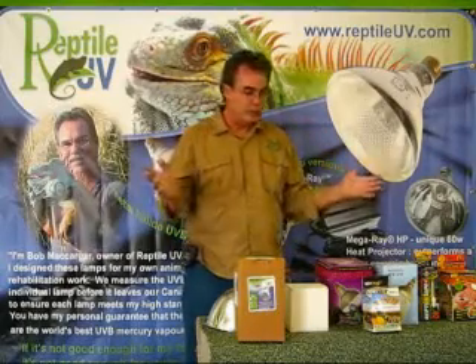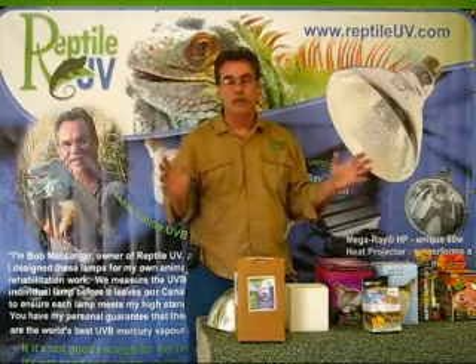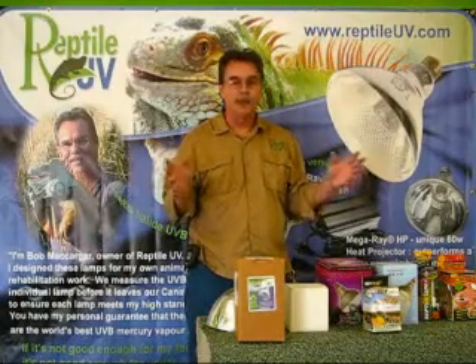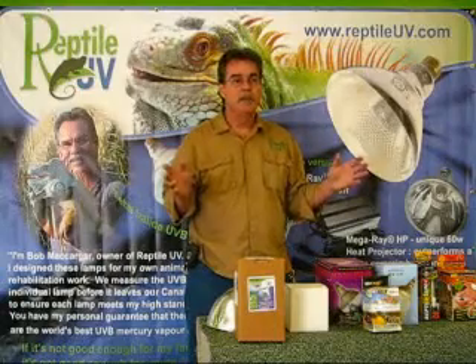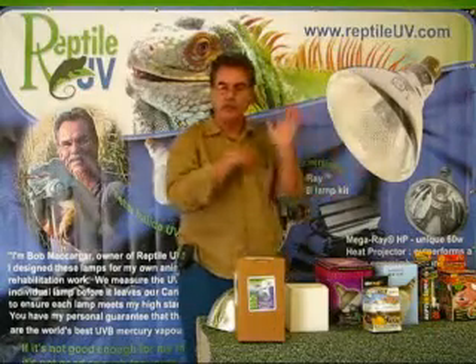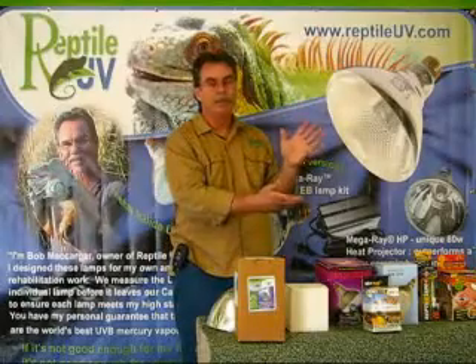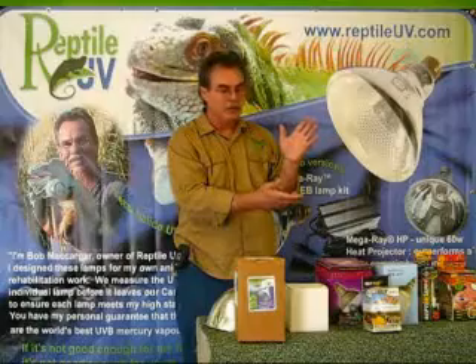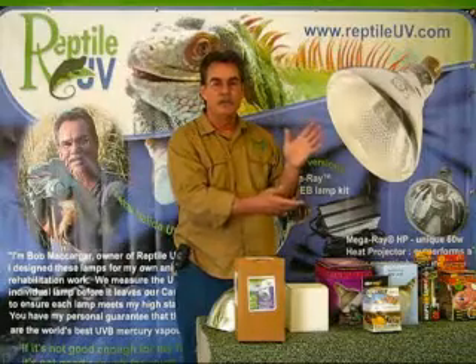I would almost ask these distributors: maybe they should just stay out of the UV world. It doesn't make them a lot of money, and why sell products that are going to harm the industry? So just a heads up — when you see advertising and it looks too good to be true, it probably is. Go to the testing source and make sure what's being said is correct.